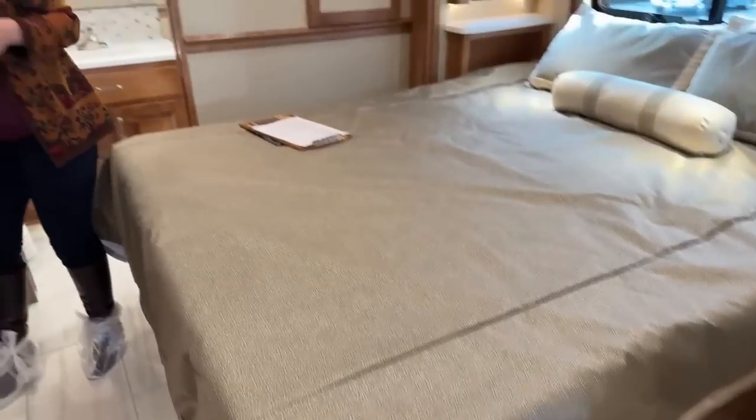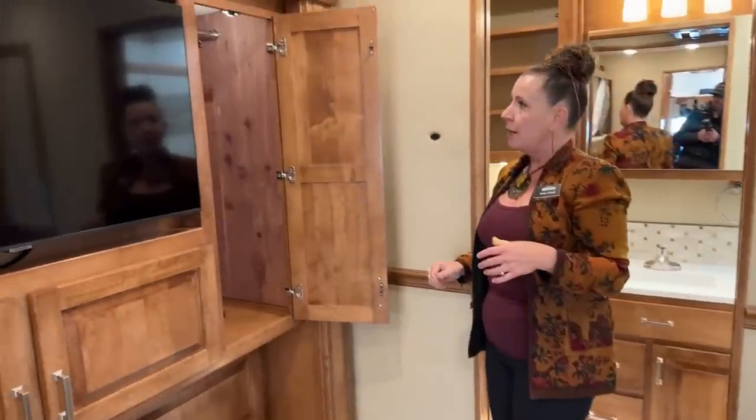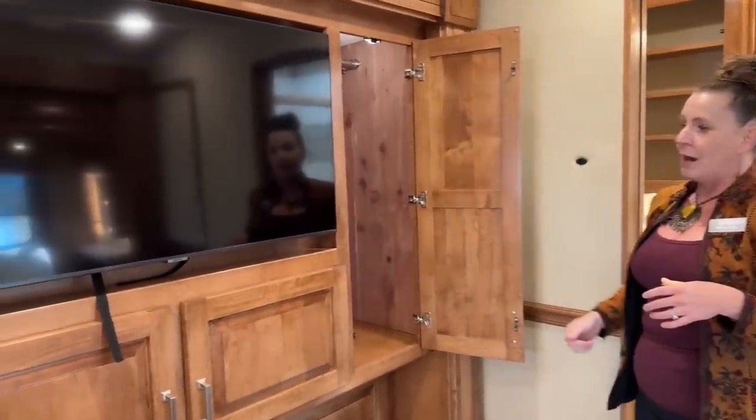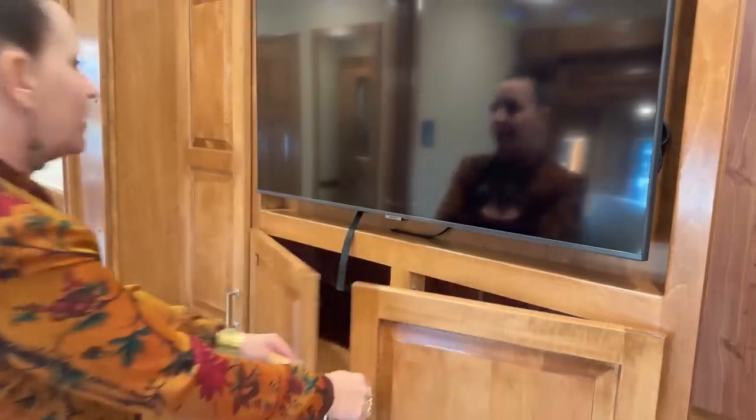I love this beautiful cedar-lined wardrobe. And this goes all the way through behind this 43-inch Samsung TV. Of course, this is a smart TV, so you're going to be able to just use your Netflix. You have full access the whole way through this beautiful cedar-lined cabinet.